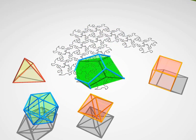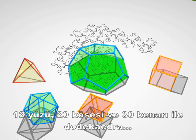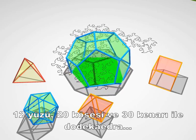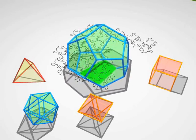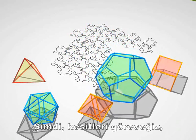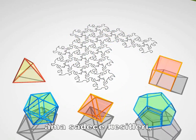And finally, the dodecahedron: 12 faces, 20 vertices, and 30 edges. Now we're going to show you some cross-sections, and only cross-sections, and you have to guess the polyhedron hiding behind them.